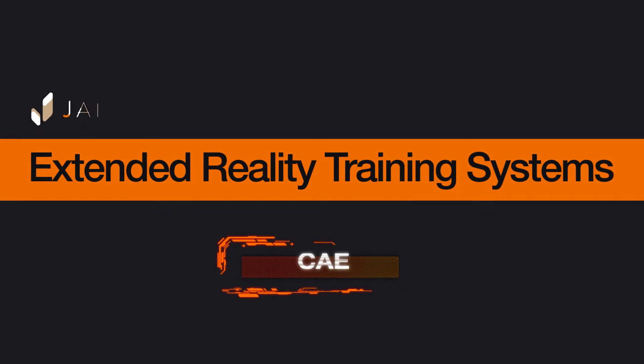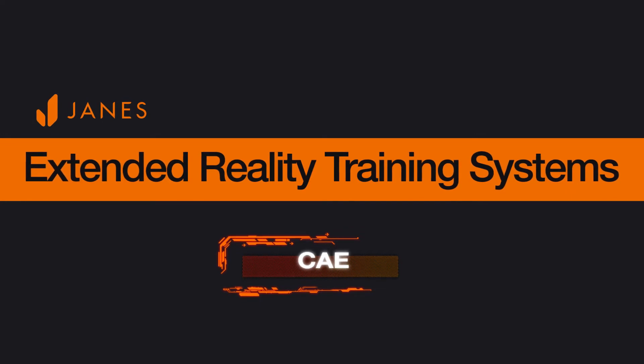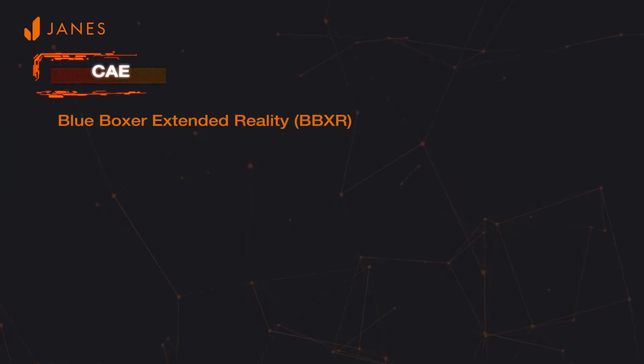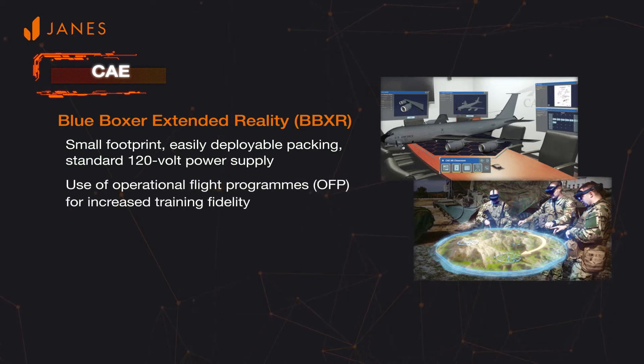Through the recent acquisition of L3Harris Military Training Business, CAE also has in its suite of extended reality products the Blue Boxer Extended Reality Flight Training System, originally developed by Link Simulation and Training. This is a small footprint system that is easily deployable. The system uses operational flight programs, actual or simulated, for increased training fidelity.